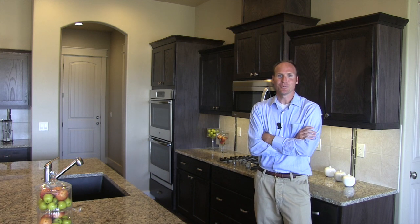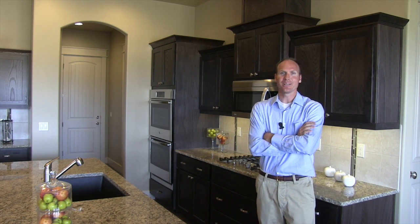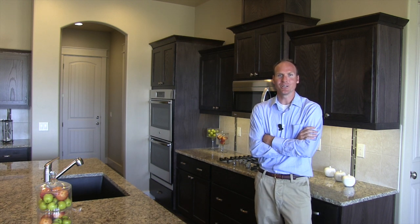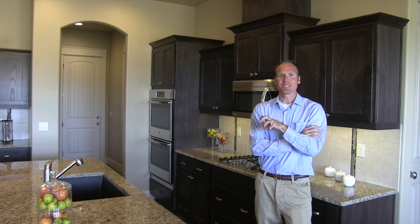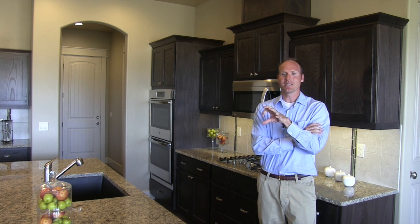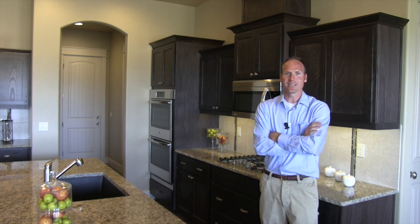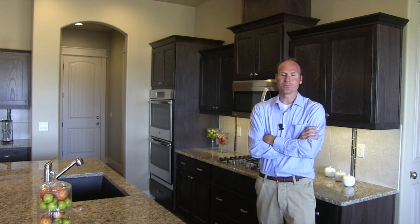My name is Lance Snyder with Sunrise Homes, and a lot of people have asked what's the difference between your company and a lot of the other local builders that we could go with. As I was creating Sunrise Homes, the design philosophy I used was to take the elements of a high-end luxury home and make it affordable in the semi-custom market, and that's what I've tried to do for all my clients.